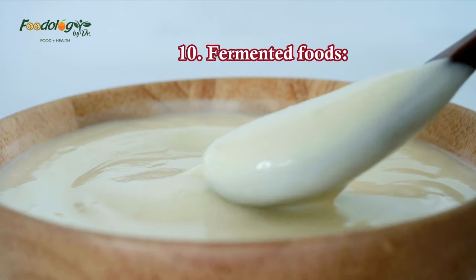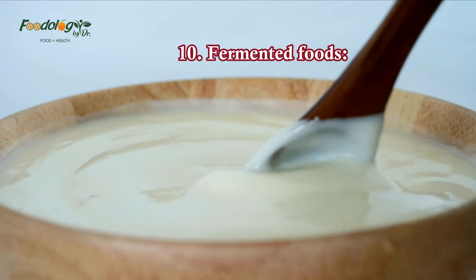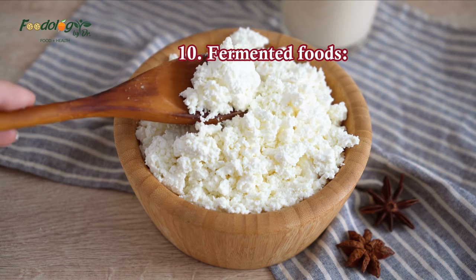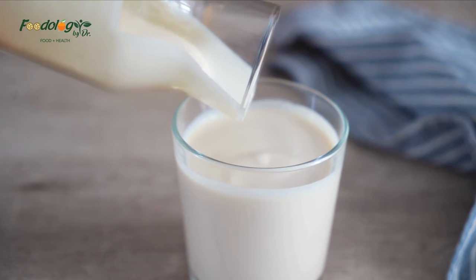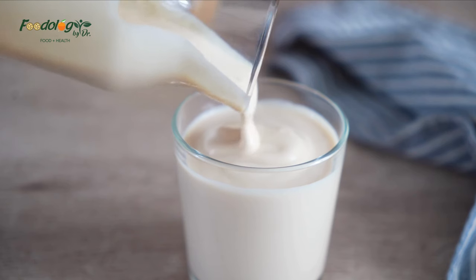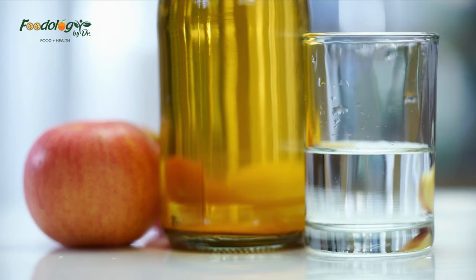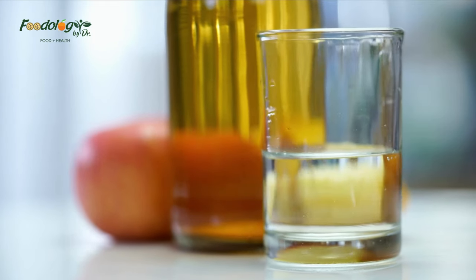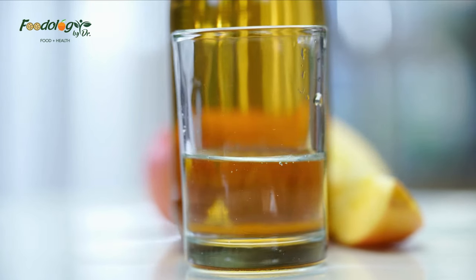10. Fermented foods. Fermented foods are rich in probiotics, which are beneficial bacteria that may help manage blood pressure. The effects of probiotics on blood pressure appeared more beneficial when participants consumed multiple species of probiotic bacteria, probiotics regularly for more than eight weeks, and at least 100 billion colony-forming units per day. Fermented foods to add to the diet include kimchi, kombucha, apple cider vinegar, miso, and tempeh. Probiotic supplements are another option.